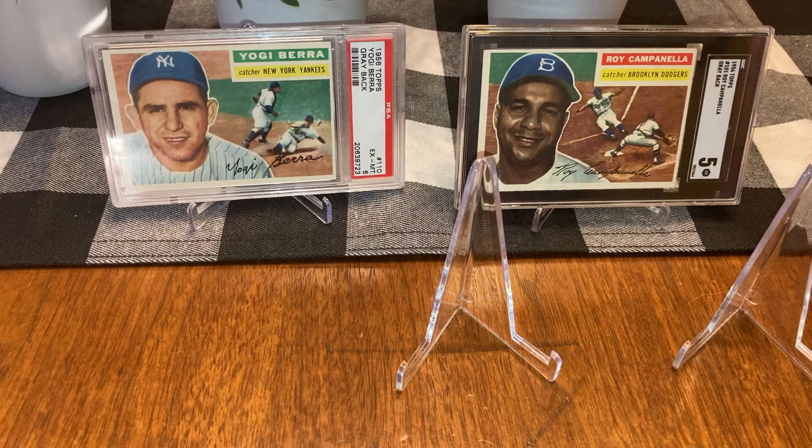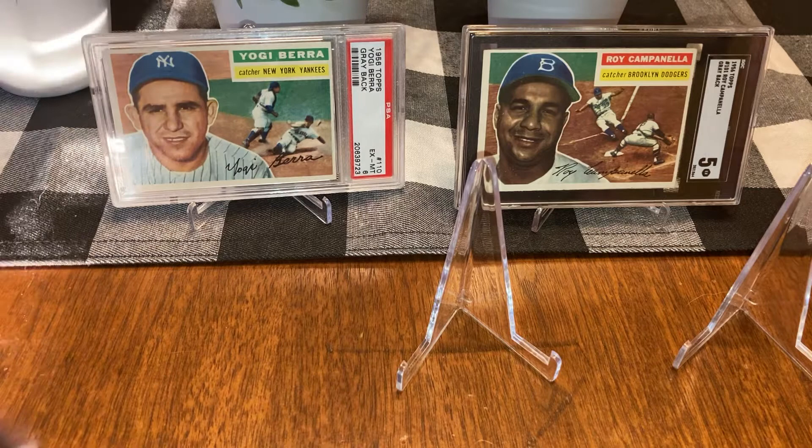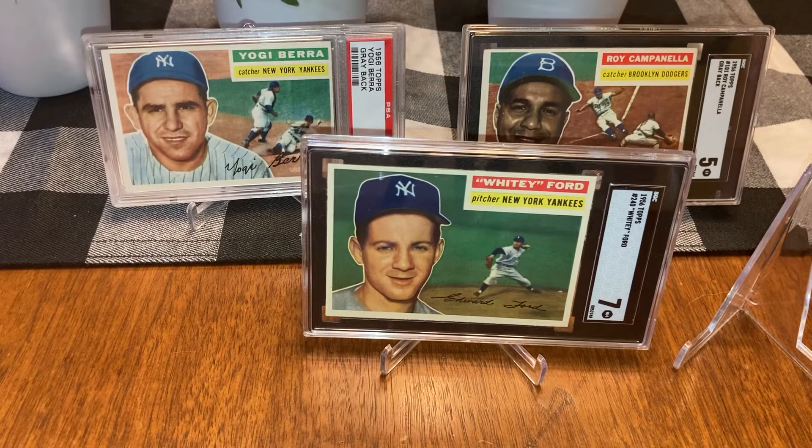Vintage Cards 2020 back again with our journey on the 1956 set. We picked up one card this week — a Hall of Famer Yankees pitcher, Whitey Ford SGC7. Beautiful card.